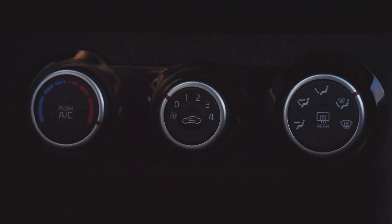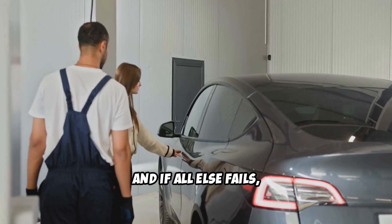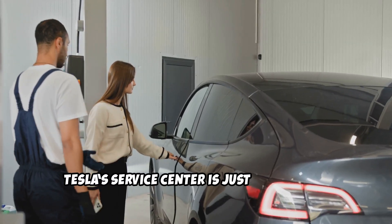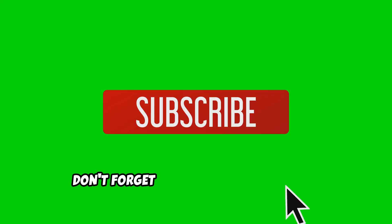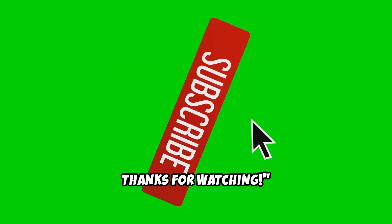So before you start sweating bullets, run through these quick checks. And if all else fails, Tesla's service center is just a call away. Don't forget to like and subscribe for more tips on keeping your Tesla in top shape. Thanks for watching.